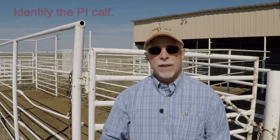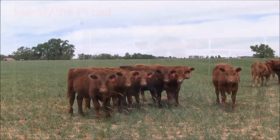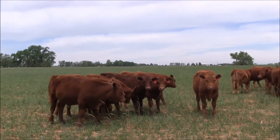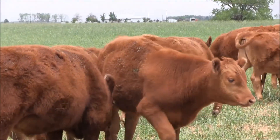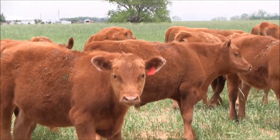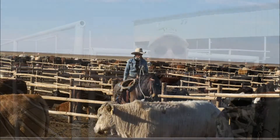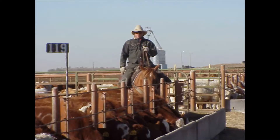The advantage to testing stocker calves is to identify if there is a PI animal in the group. A PI animal serves as the source to transmit the virus to everybody else in that group. If there is a PI present, he will essentially expose everybody in that group, leading to increased morbidity, increased mortality. Studies have shown a dramatic impact on performance, with exposure to a BVD-PI animal costing around $67 for every animal in the group.